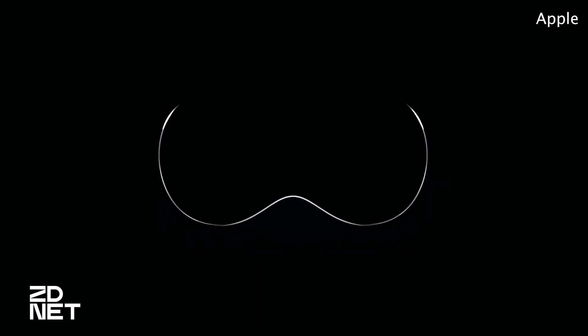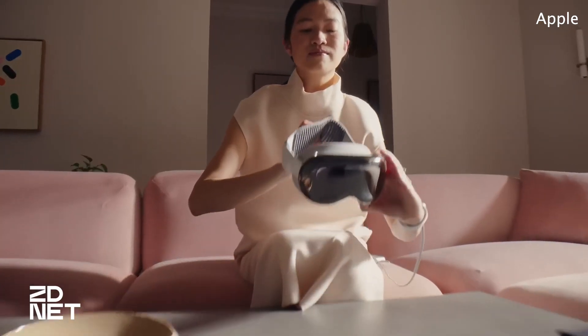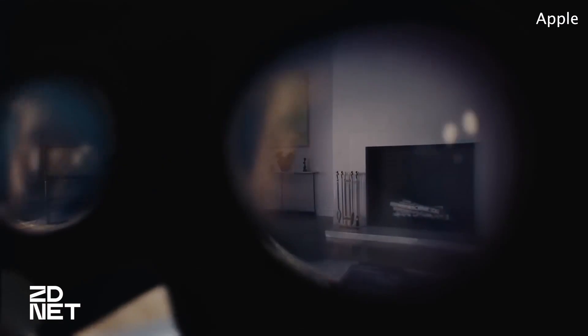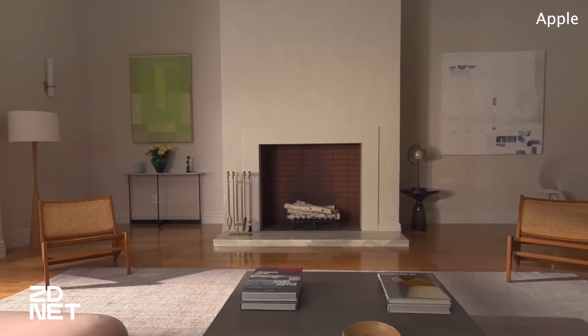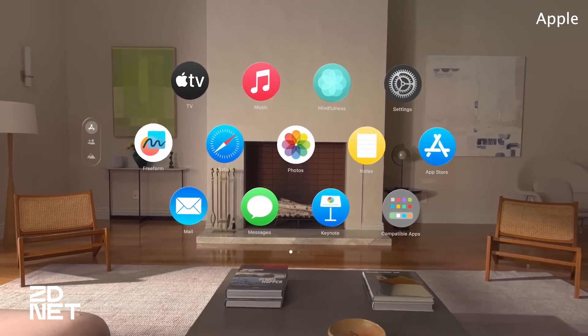First up, Apple Vision Pro — Apple's first AR headset. It looks similar to a pair of ski goggles and will run on an all-new platform called VisionOS via spatial computing, powered by an M2 and R1 chip. Together, the headset offers floating interfaces of familiar apps and services like Safari, Disney+, FaceTime, iMessage, and more.